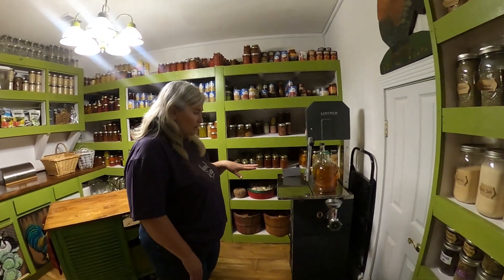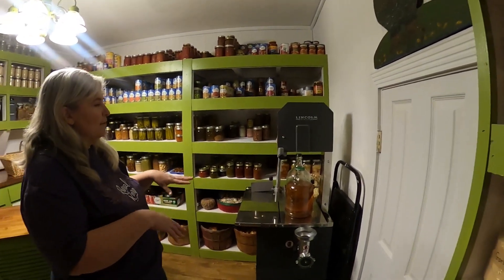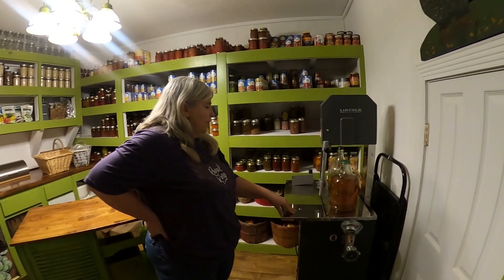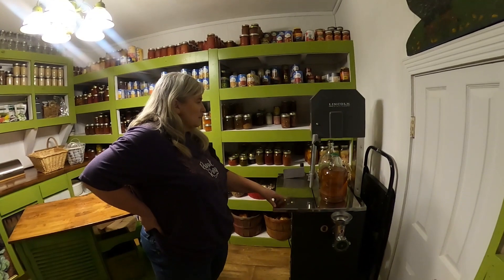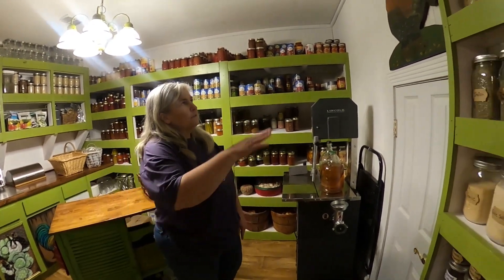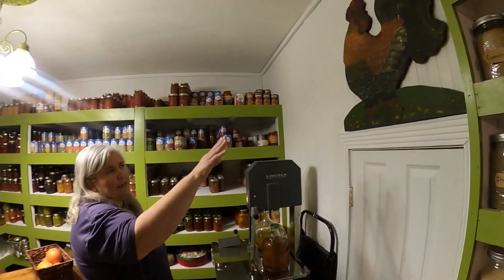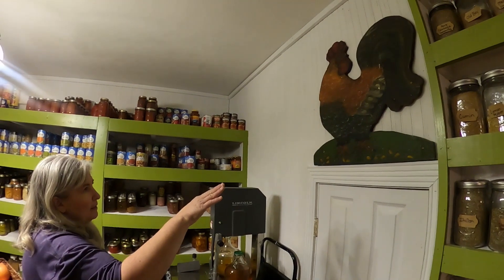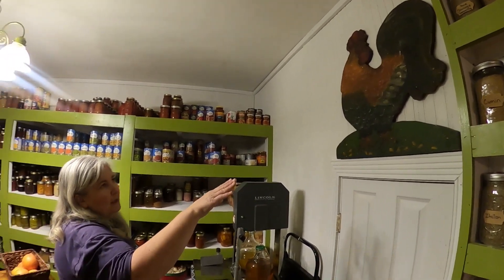Coming on around, here are just bottles of water and my step ladders. This is our meat saw that we use for pigs—we slice meat on it and grind meat on it. And this rooster is a piece of artwork that I did before Steve and I got married, and I have always loved it.